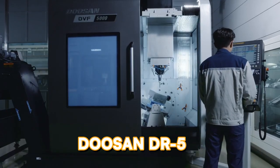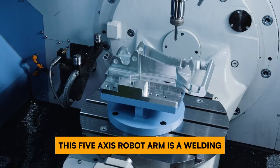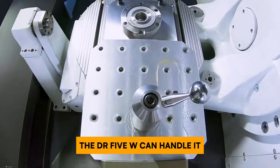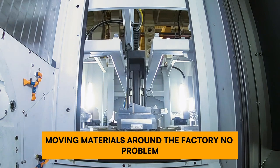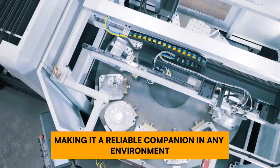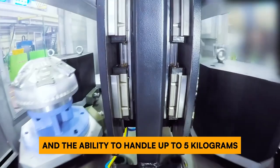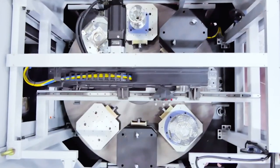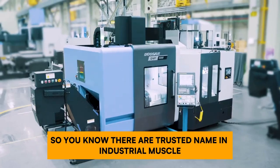For those tough jobs that demand extra muscle, look no further than the Doosan DR5W. This five-axis robot arm is a welding, soldering, and dispensing champion. Need a spot weld done with precision? The DR5W can handle it, and moving materials around the factory is no problem either. This weatherproof warrior is built tough to resist water and dust, making it reliable in any environment. With a reach of nearly 1500 millimeters and the ability to handle up to 5 kilograms, and with Doosan producing over 11,000 of these robots every year, it's a trusted name in industrial muscle.